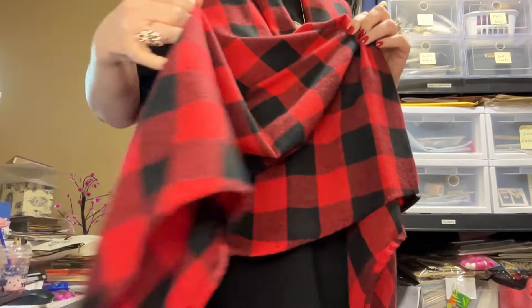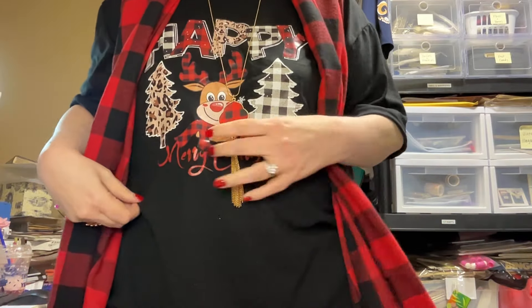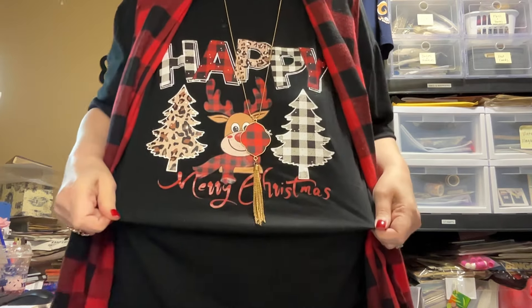I've got these Temu earrings — they came in a pack of 10 different styles and they're kind of like foam. There's this Temu necklace that's sort of off-center, which is a little bit annoying. And this is a kind of shark-bite vest. And then, happy Merry Christmas of course — here in August — but it's a short sleeve shirt, so why not?